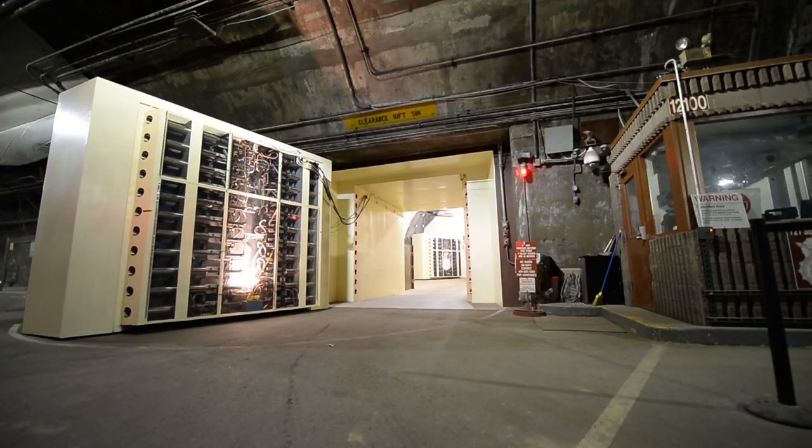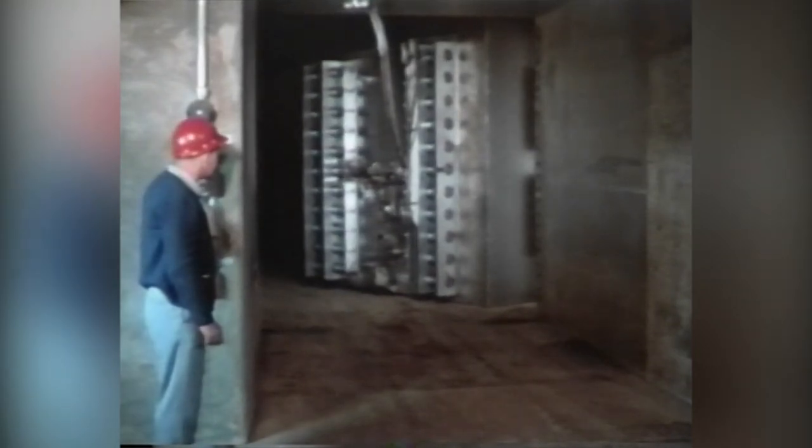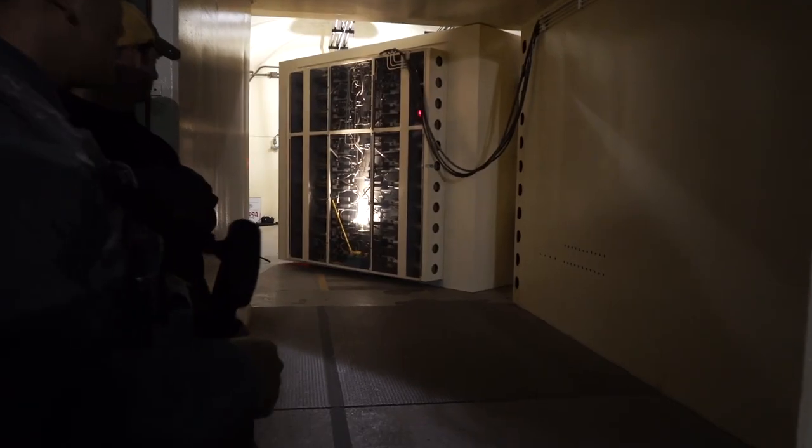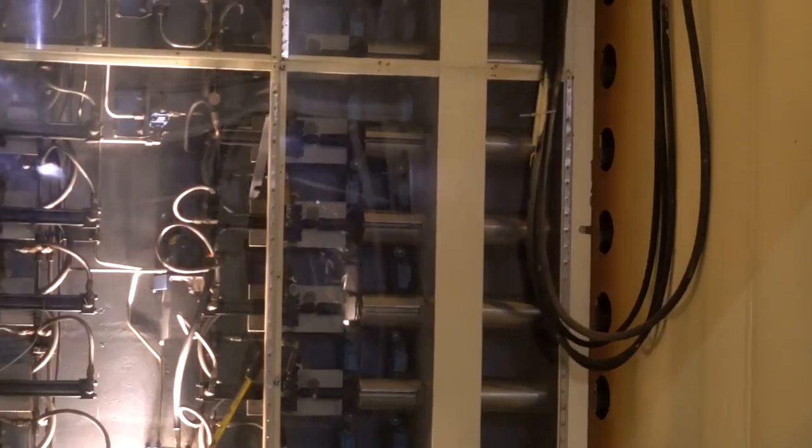Two sets of 25-ton blast doors locked the complex up tight, and during the Cold War these doors had to be cycled, meaning one door always had to be closed. Despite these doors being 50 years old, they are so well hinged that two security forces airmen can fully close and lock the doors in under a minute.